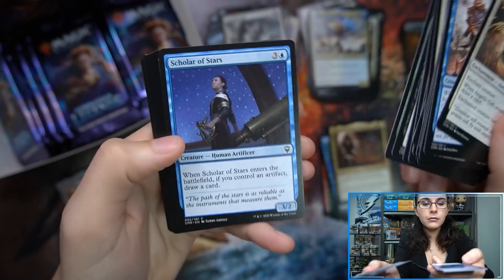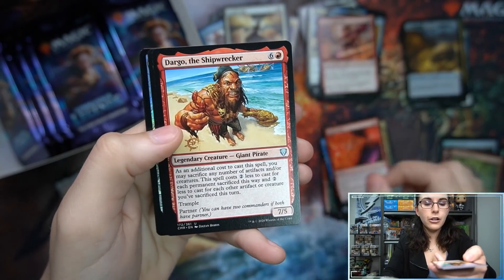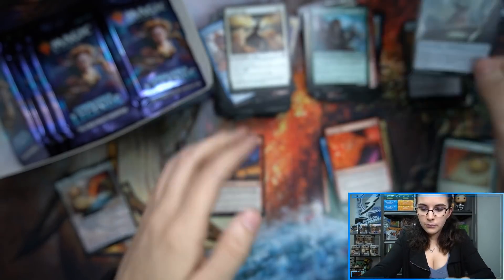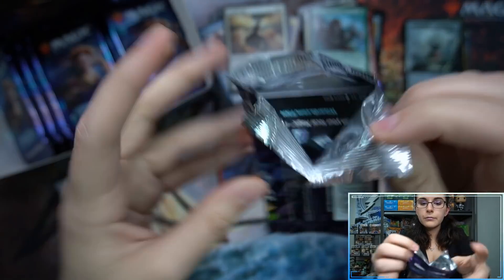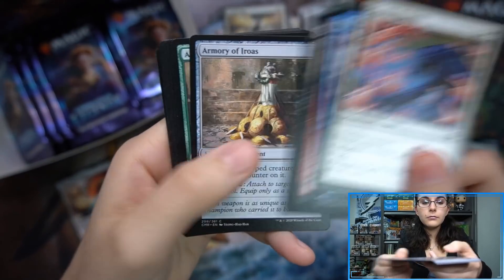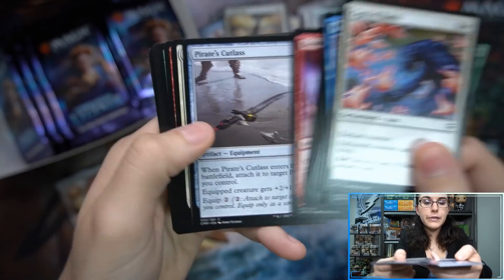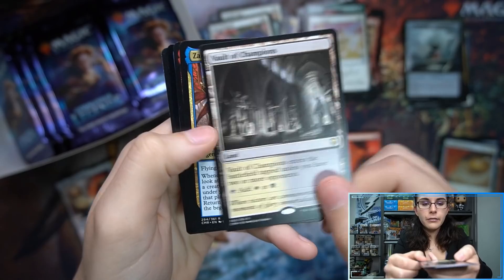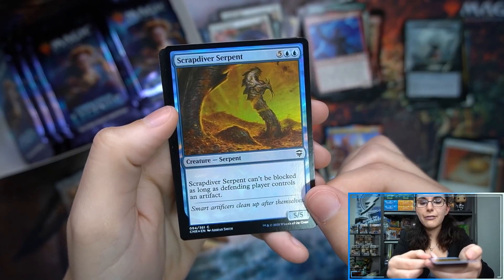Sky Diamond again. We have Jeska's Will. Dargo. Numa. Dispeller's Capsule. Only one mythic so far in that Portrazar. Fire Diamond — I think that's the only diamond we've seen besides Sky Diamond so far, lots of Sky Diamonds. Humble Defector. Vault of Champions. Zara, Renegade Recruiter. Another Togo. Scrap Diver Serpent.